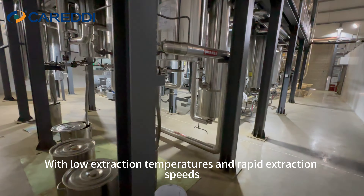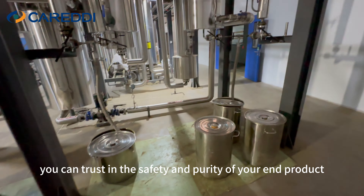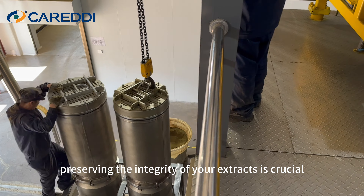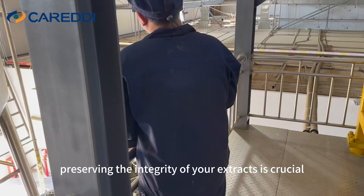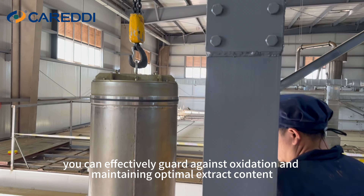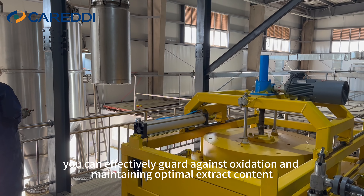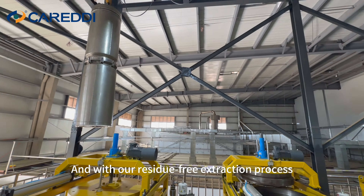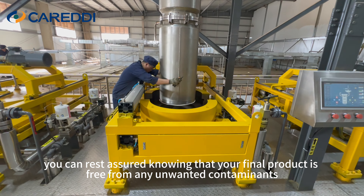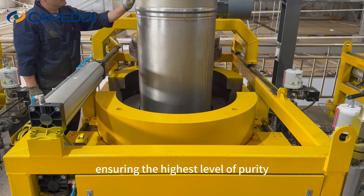With low extraction temperatures and rapid extraction speeds, you can trust in the safety and purity of your end product. Preserving the integrity of your extracts is crucial. With our inert environment feature, you can effectively guard against oxidation and maintain optimal extract content. And with our residue-free extraction process, your final product is free from any unwanted contaminants, ensuring the highest level of purity.